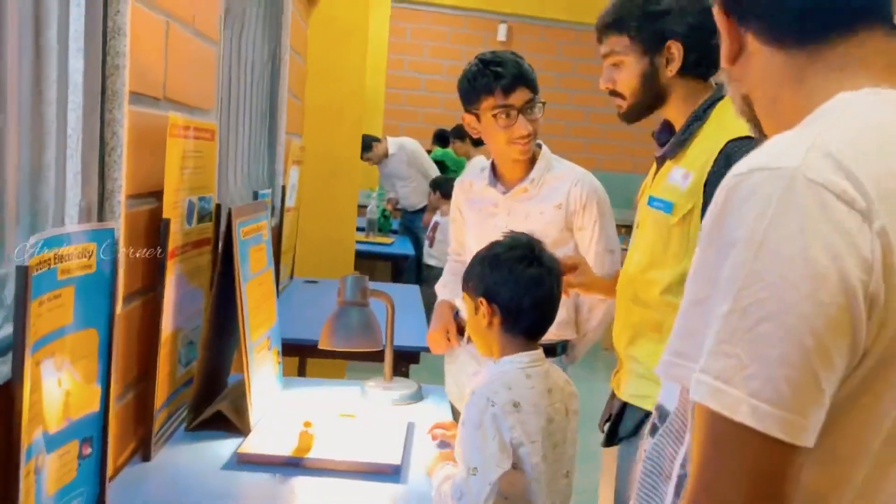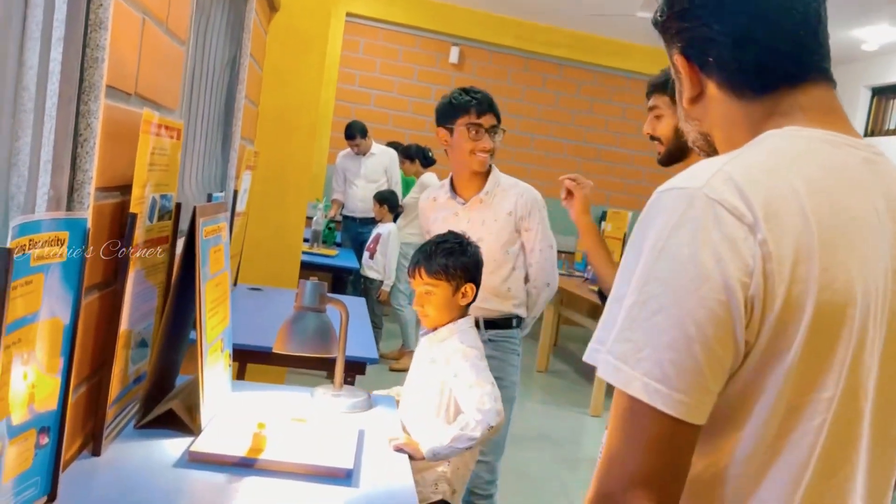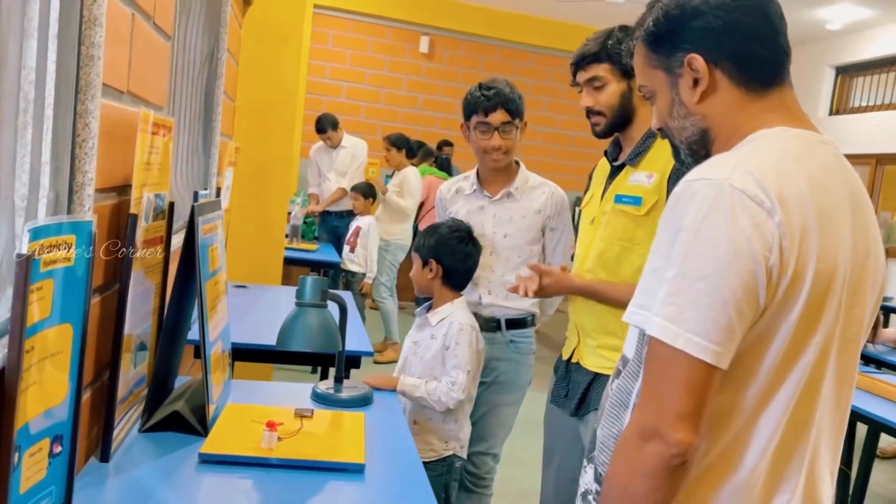At every section, there will be a staff member to explain the concept behind the experiments, and kids get to learn and understand it in a practical way.